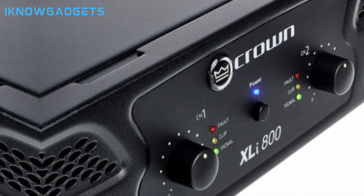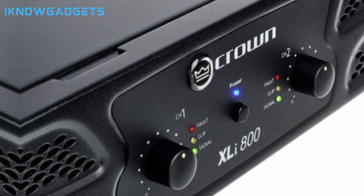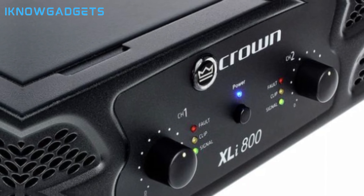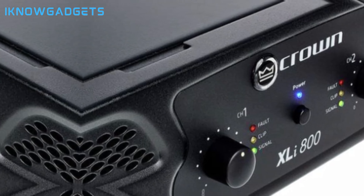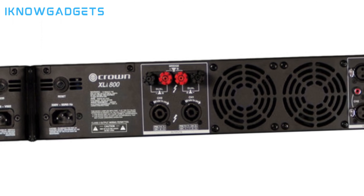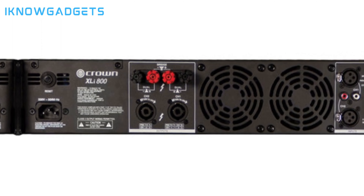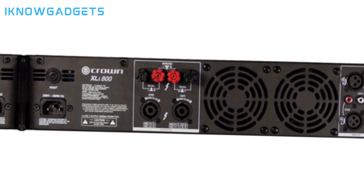Offers protection against shorts, no-load conditions, on/off thumps, and radio frequency interference. Internal heat sinks with forced air cooling, speed-regulated fans, and thermal protection contribute to performance. With a damping factor greater than 200 at 8 ohms from 10 Hz to 400 Hz, the amplifier ensures quality sound. Total harmonic distortion below rated power is less than -76 dB at 1 kHz and less than -56 dB at 20 kHz. The Crown XLI 800 is a powerful and reliable choice for various applications, from musicians to houses of worship.